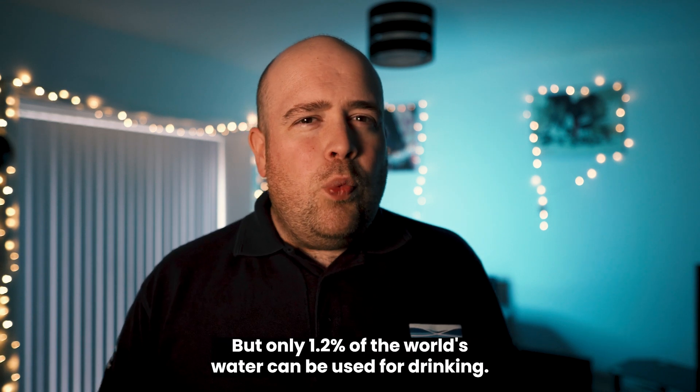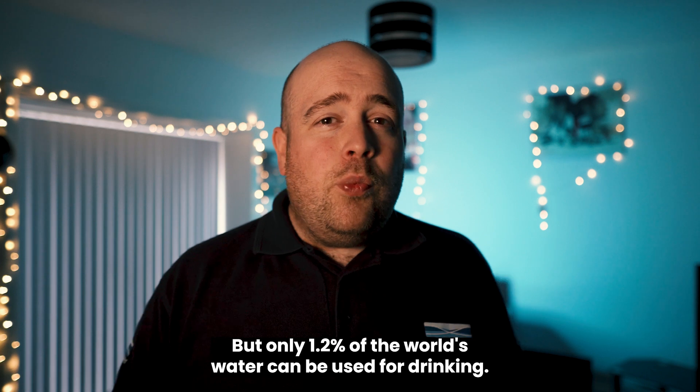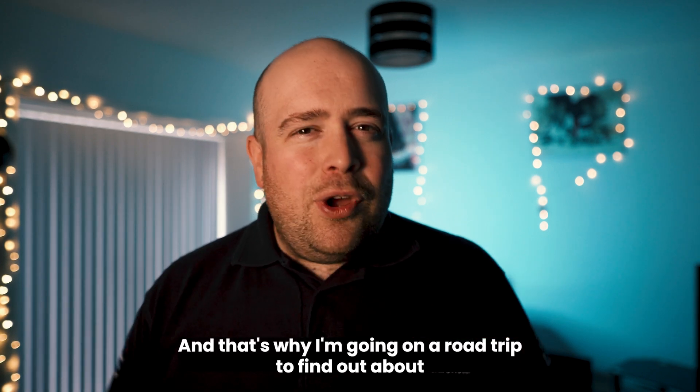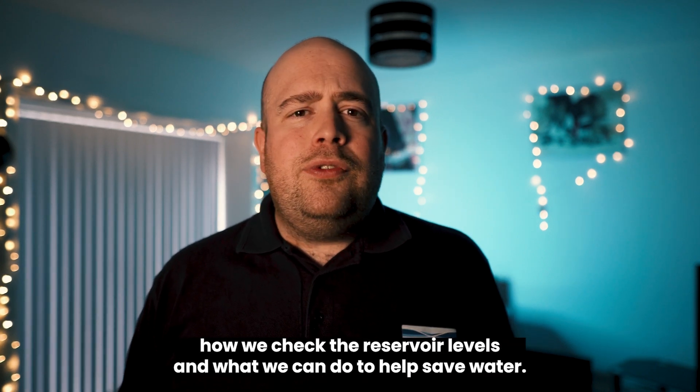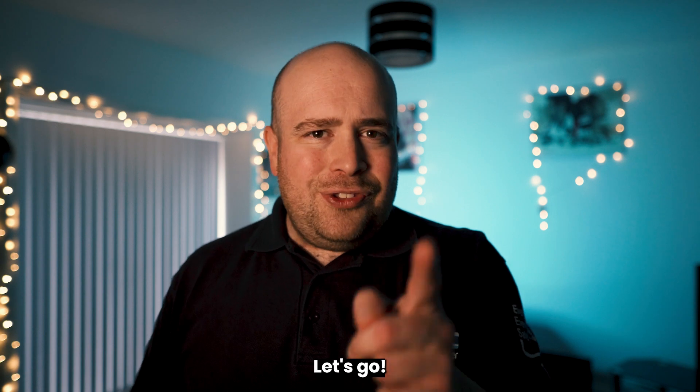It's crazy to think, but only 1.2% of the world's water can be used for drinking. And that's why I'm going on a road trip to find out about how we check the reservoir levels and what we can do to help save water. Let's go.